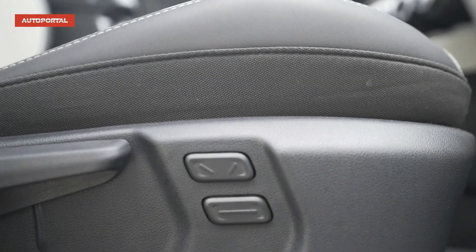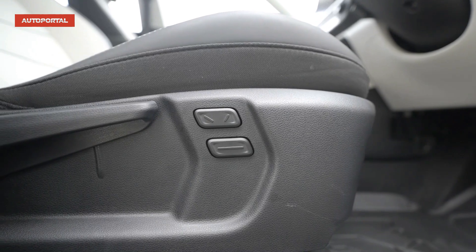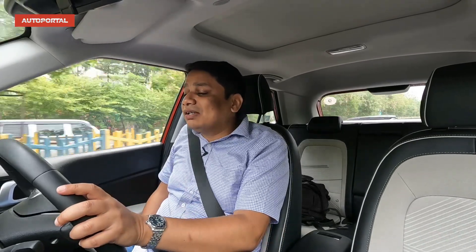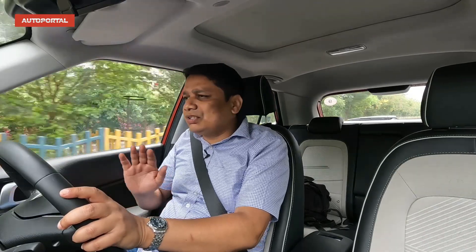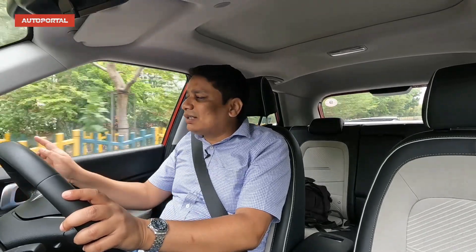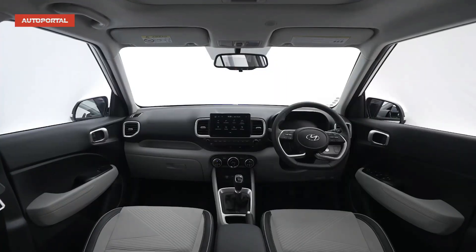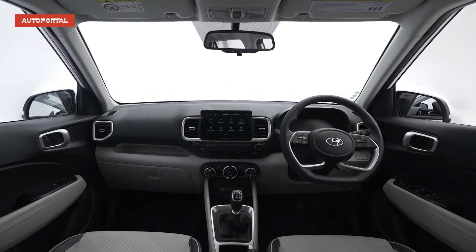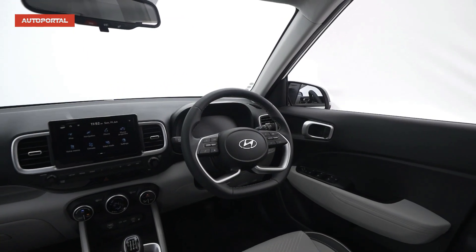You get electrically adjustable seats for the driver — both the backrest and fore-aft slide — so finding a comfortable driving position is a really easy affair. There are nice large windows so you never feel claustrophobic in front, and the side-view mirrors are also huge, giving you an easy full view of what's behind. In terms of driving dynamics, it's quite a sorted-out package.